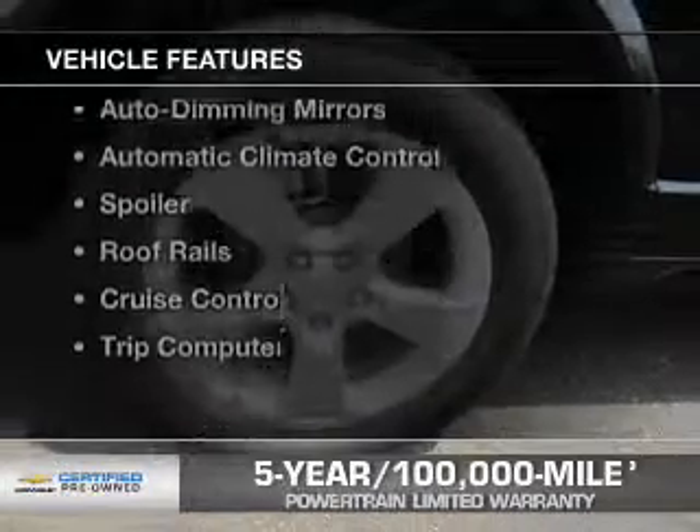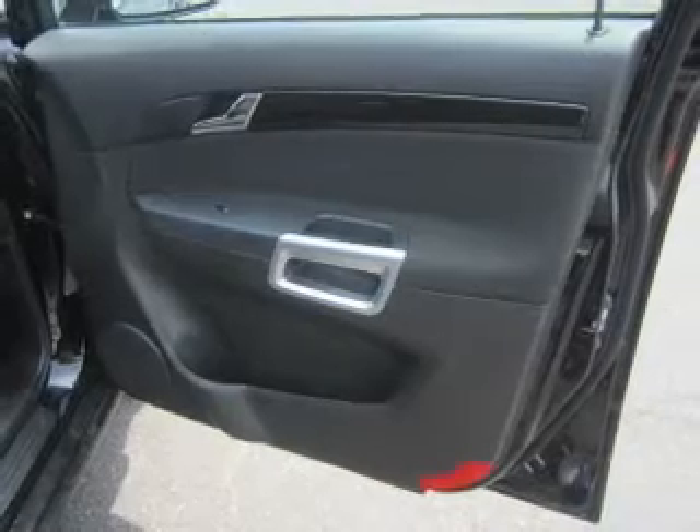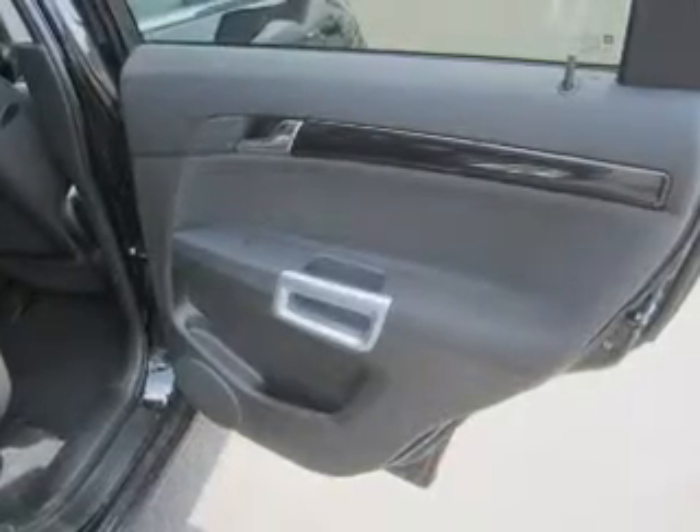The features include electric trunk, Bluetooth connectivity, satellite radio, steering wheel controls, auto dimming mirrors, automatic climate control, a spoiler, roof rails, cruise control, and a trip computer.